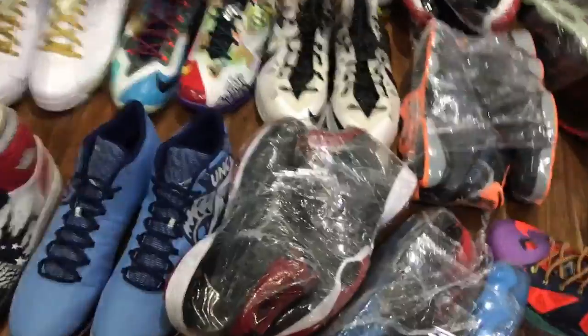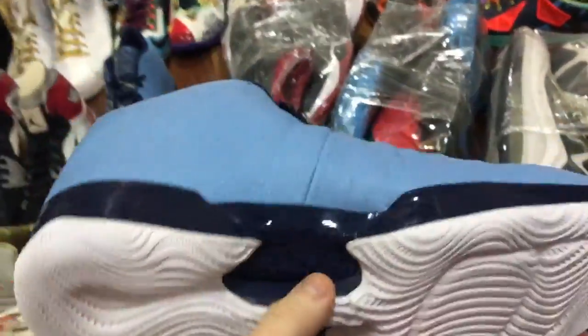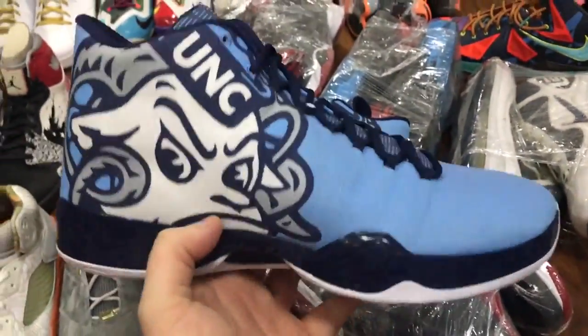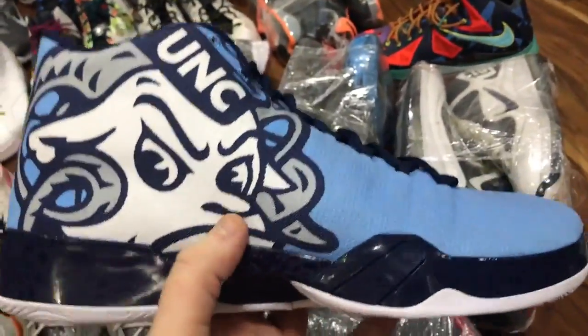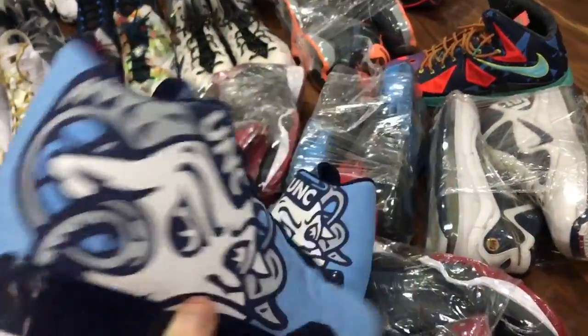Going through here, we've got the UNCs. Pretty lucky to have these. One of the ways you can tell if a shoe was a player shoe is on the shoe itself — you'll see the player's number on the side. I can't show the number on this one because the player still plays for the team, but they'll have the number on the side. That proves it was actually worn by one of the players on the team.